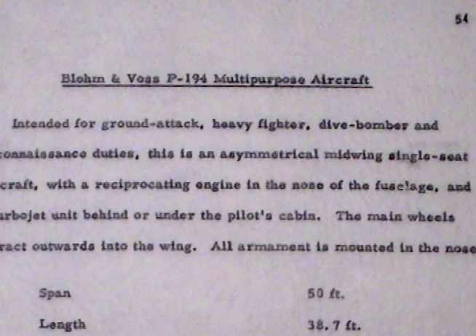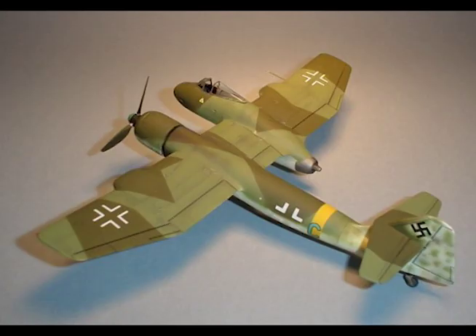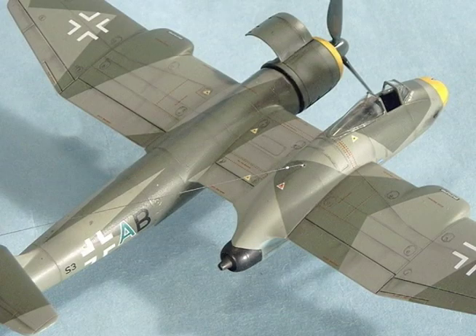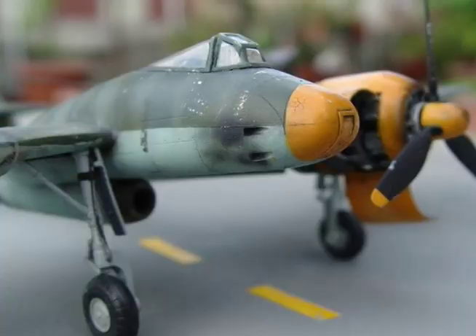Blohm & Voss P.194 Multi-Purpose Aircraft. Intended for ground attack, heavy fighter, dive bomber, and reconnaissance duties, this is an asymmetrical mid-wing single-seat aircraft with a reciprocating engine in the nose of the fuselage and a turbojet unit behind or under the pilot's cabin. The main wheels retract outwards into the wing. All armament is mounted in the nose.